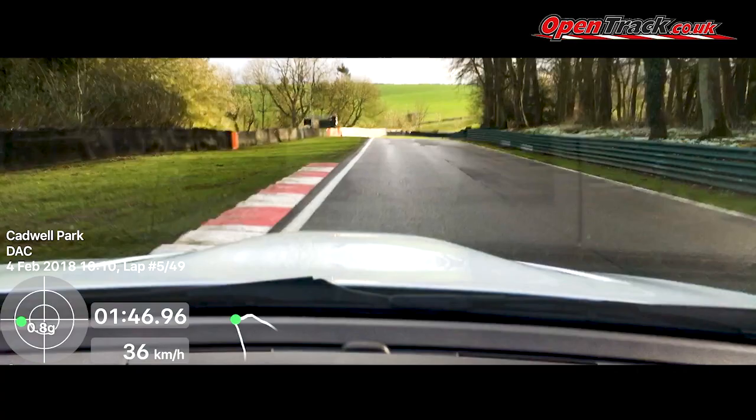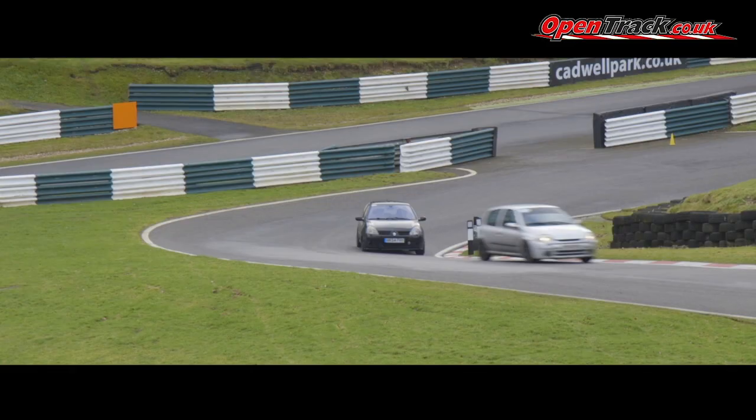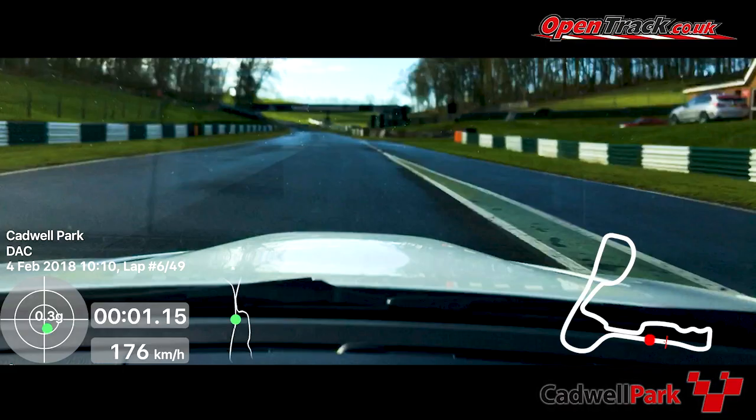Cadwell is one of my favourite UK tracks, between here and Alton Park. They call it the Mini Nurburgring because it's probably got the most height elevation change of any track in the UK. For a beginner, Cadwell is a narrow track so you do get a reasonable sense of speed — wider tracks you have less of a sense of speed. Cadwell is a good track with some variations: some tight corners and also some long fast corners. There's plenty of space for passing and it is a great track to learn on.